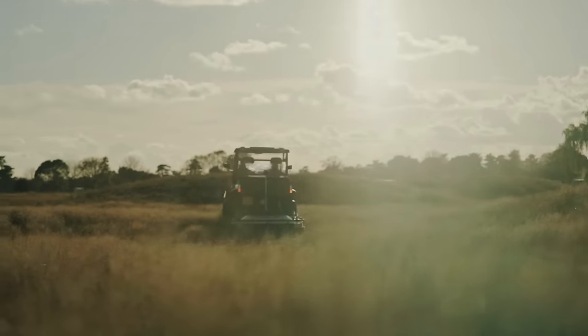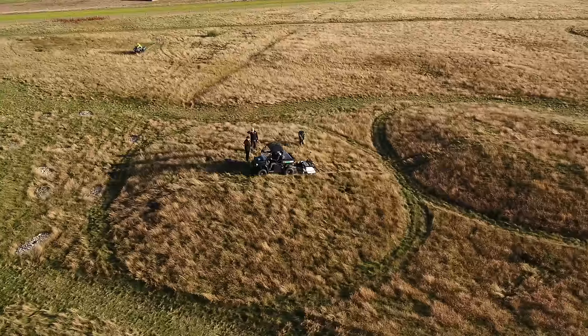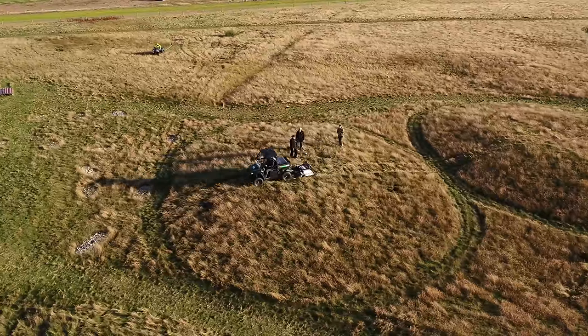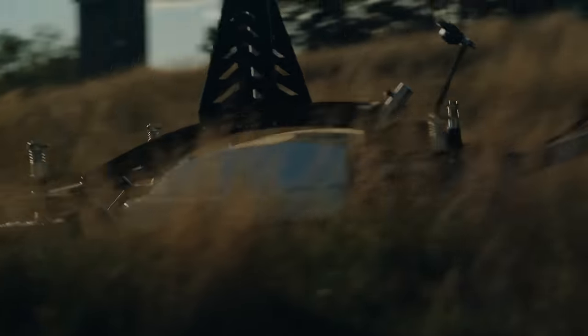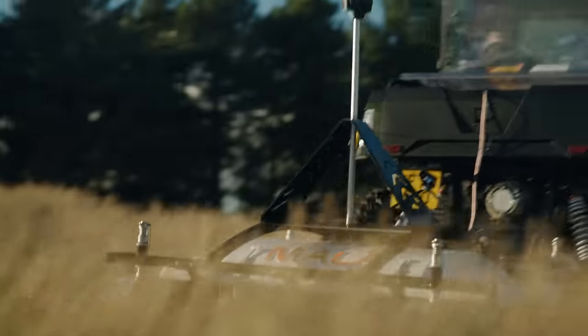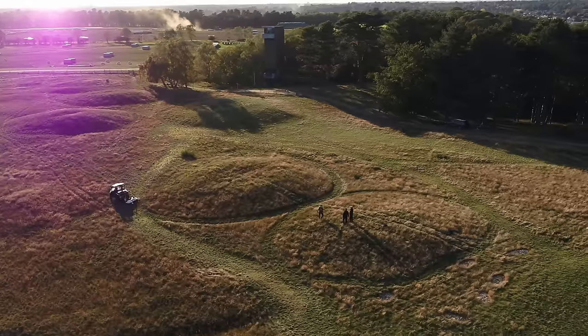It's a real privilege to be able to work inside the area. Normally you can't get in close to the mounds. We're first to come in with the new radar system, the magnetic cart, both in between the mounds and in some cases over the mounds themselves. The odd thing about Sutton Hoo — the mound cemetery — has always been why is it there, when that's not perhaps the best landscape place it could be.